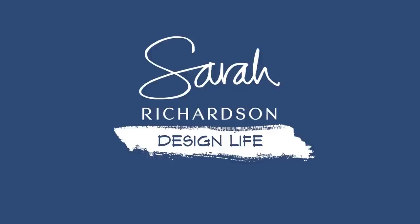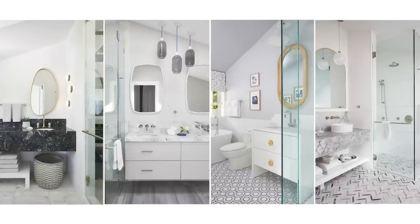Let's talk about bathroom design — design details and favorite things. I'm going to take you on a tour of not one, not two, not three, but four bathrooms here at House Heidi.